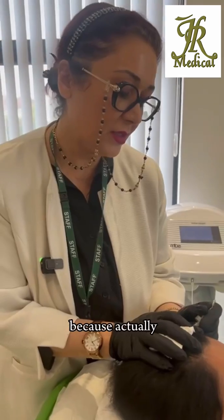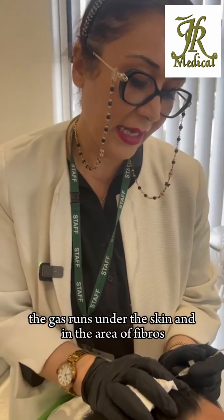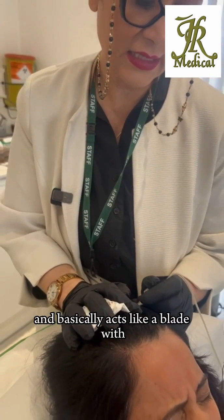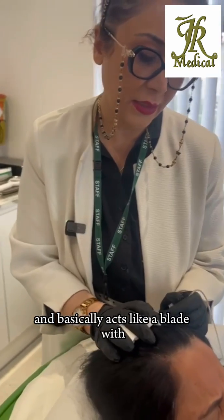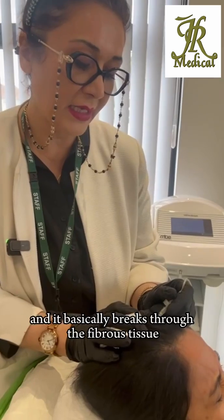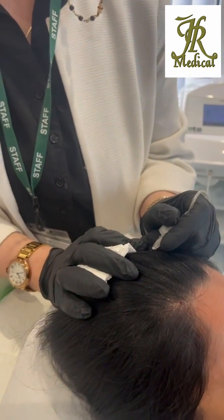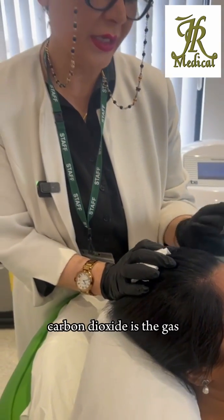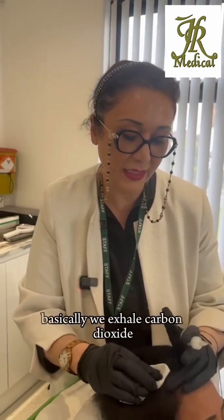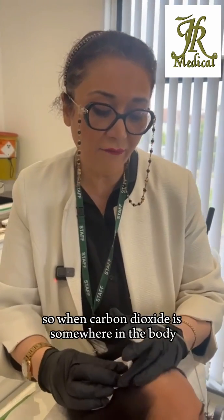This treatment is a bit uncomfortable because the gas runs under the skin and in the area of fibrous tissue, basically acts like a blade with medical grade carbon dioxide. It breaks through the fibrous tissue. Carbon dioxide is the gas produced through our breathing — basically we exhale carbon dioxide.